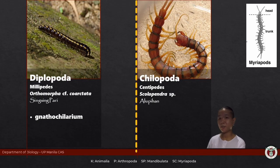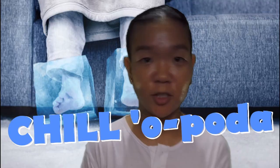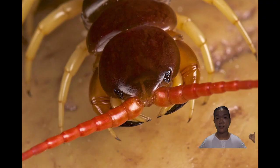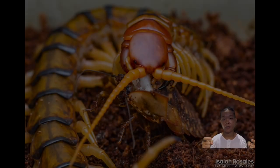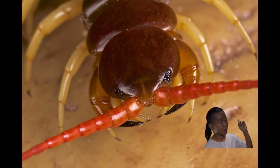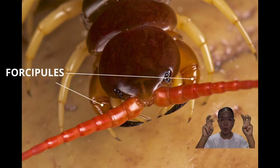What about centipedes? Why are they called chilopoda? Chilo actually means jaw — jaw foot. The first pair of walking legs, which we call the maxillipedes, are modified to help the organism subdue prey. In the case of Scolopendra, you call those forcipules. Those are actually modified walking legs.